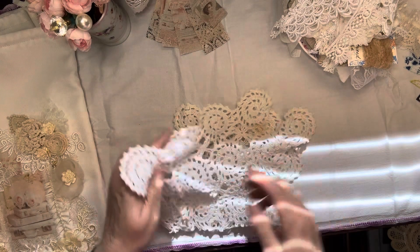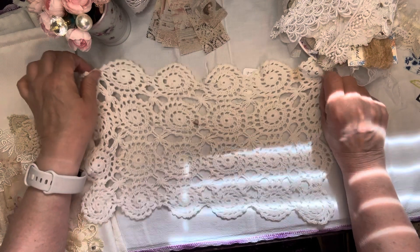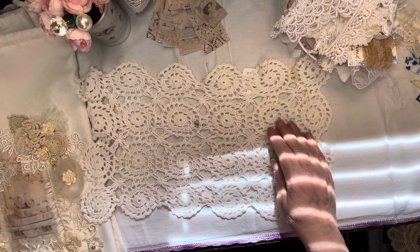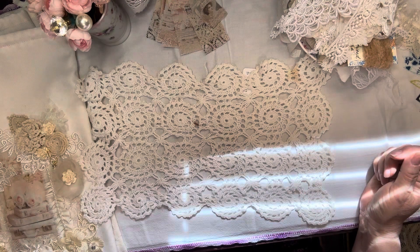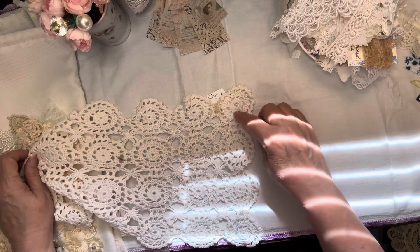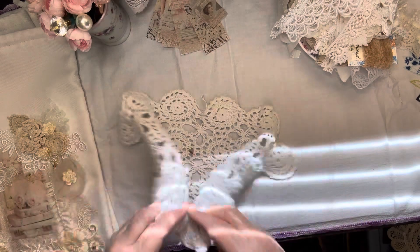Then we have another doily that I found, and this one was $1.50. It had a little bit of staining on it, but I figured for the price I was going to cut it up anyway to use the little rounds for flowers and collaging and things. So if it doesn't come out in the laundry, that's okay — I will just cut around that and still be able to use part of it. You could still use this little centerpiece, get most of this, just lose the outer ring.